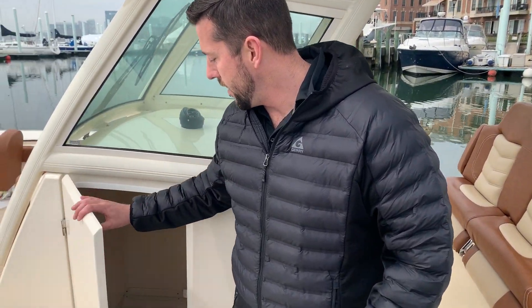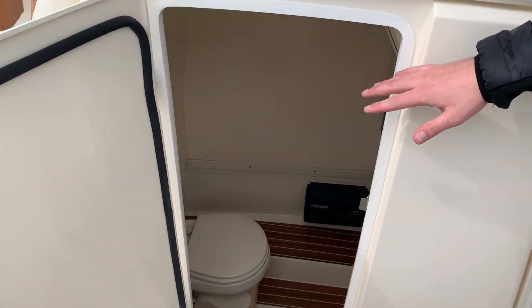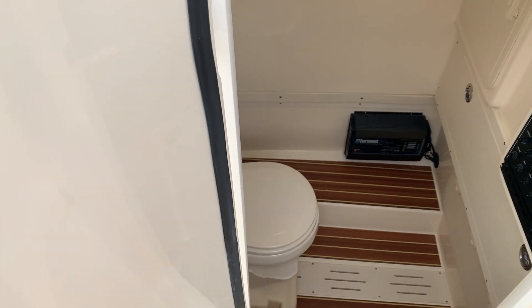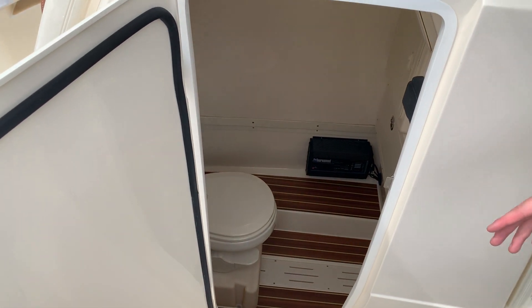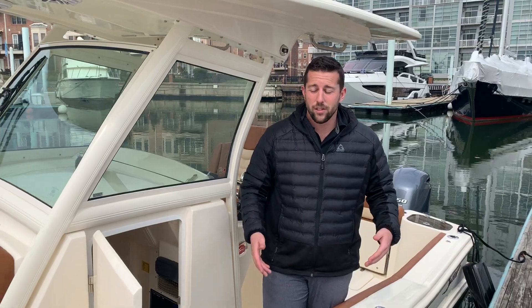Moving up to the head — you've got your very large either storage or head in there. You step down and you're surprised how much room you've got in there, so whether you're putting fishing tackle and fishing gear in there, or you're doing a quick swimsuit change, you've got tons of room.